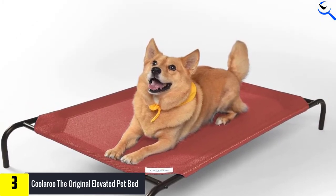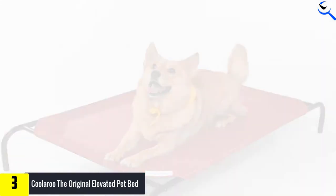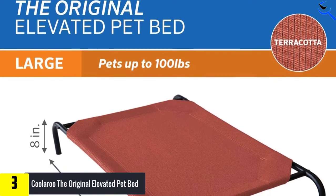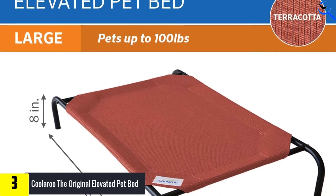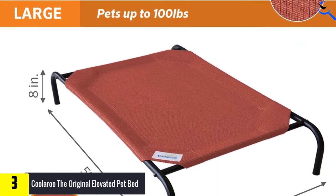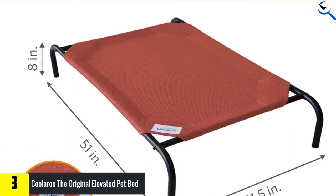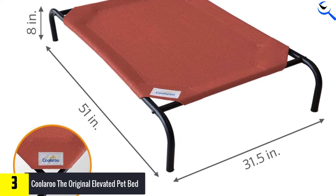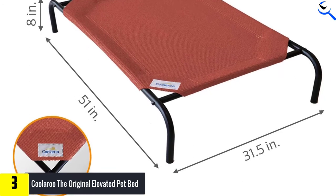This material is used throughout the entirety of the bed, providing the most cooling surface area of any product we tested. And because of the many holes on its surface, the Coolaroo held onto less dirt than many of the others. The Coolaroo is available in a multitude of colors, meaning you and your pup are sure to find one that speaks to your personal tastes and preferences.